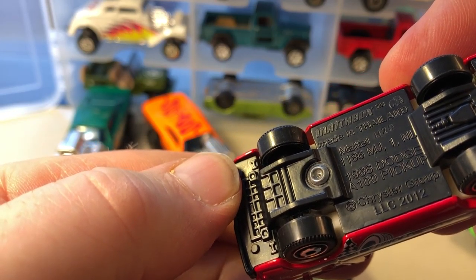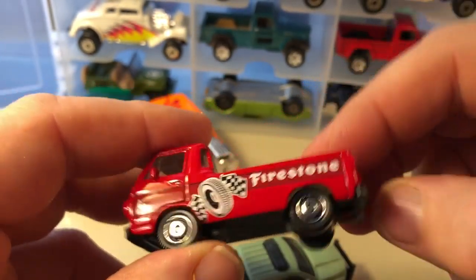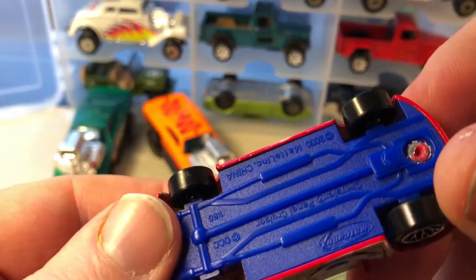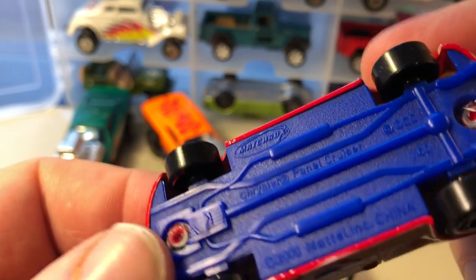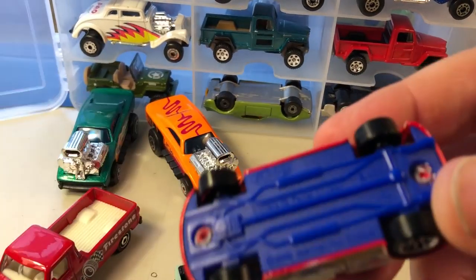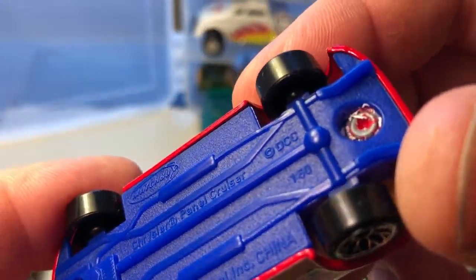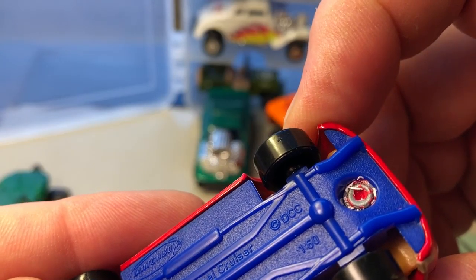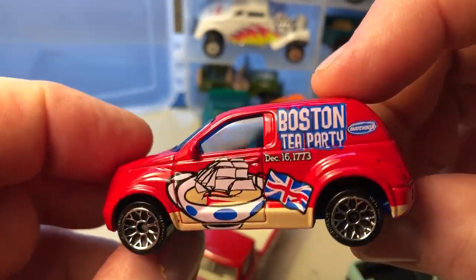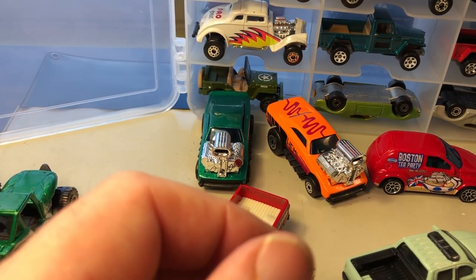There's another Dodge A100 pickup, '66, Firestone delivery. This was from a three-pack — I couldn't remember the name. Boston Tea Party delivery. Now we get into some Willys, which are kind of neat.